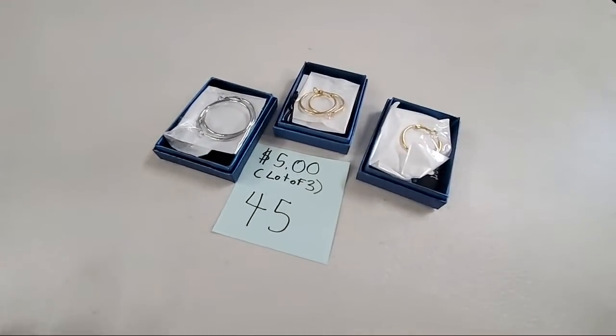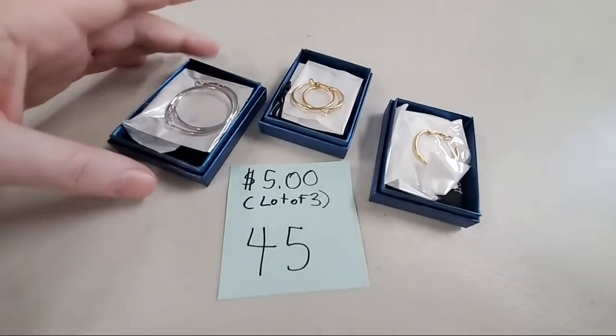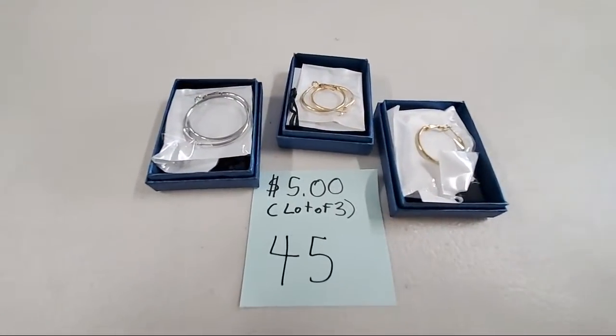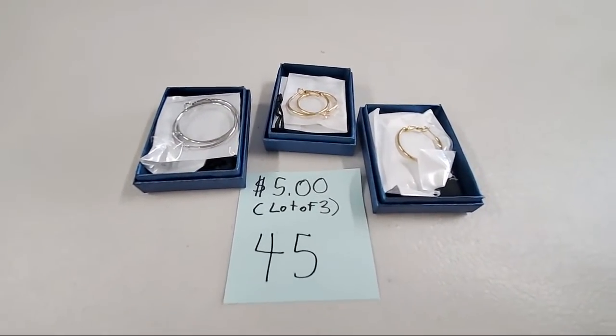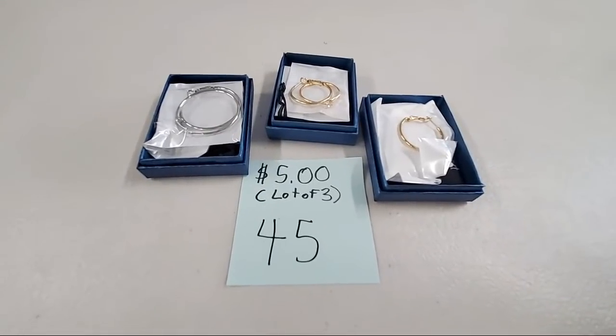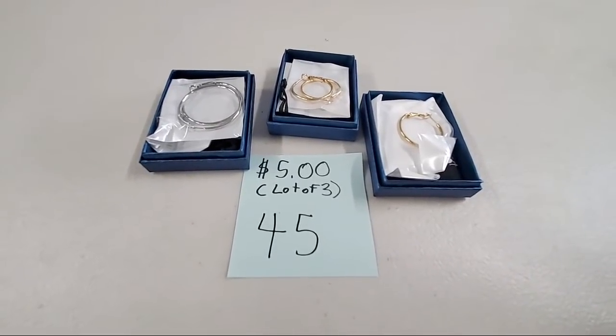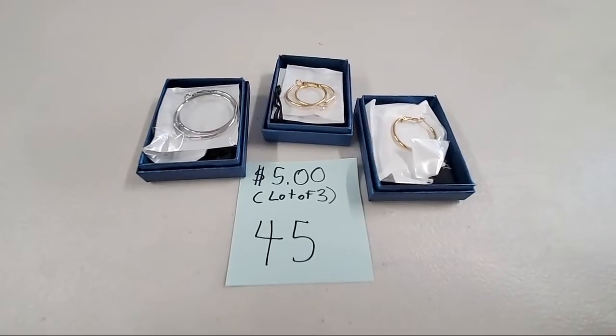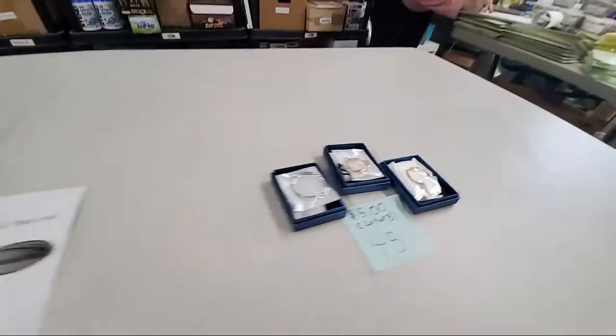We have a lot of three hoop earrings for $5 — you're going to get all three pairs of hoop earrings for $5. They're not precious metals. Sunshine Badges and More, sold number 45.